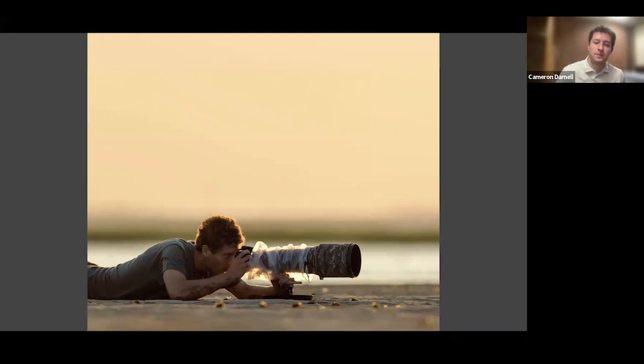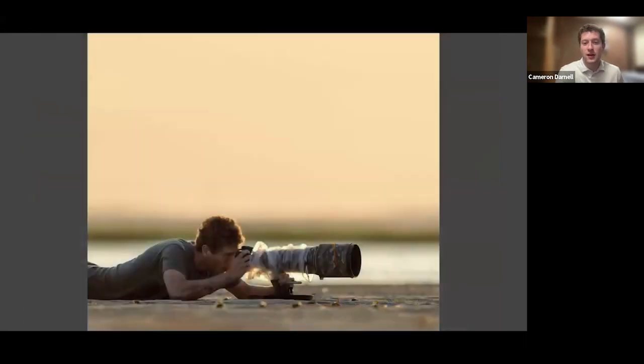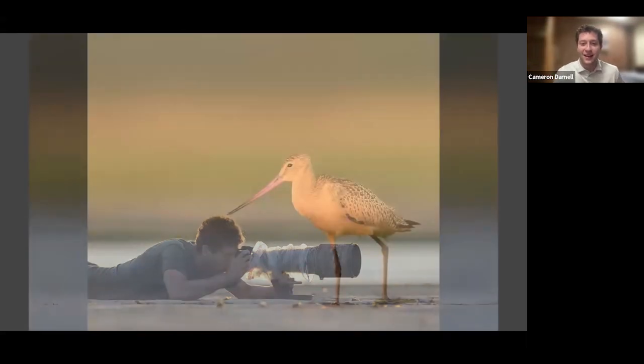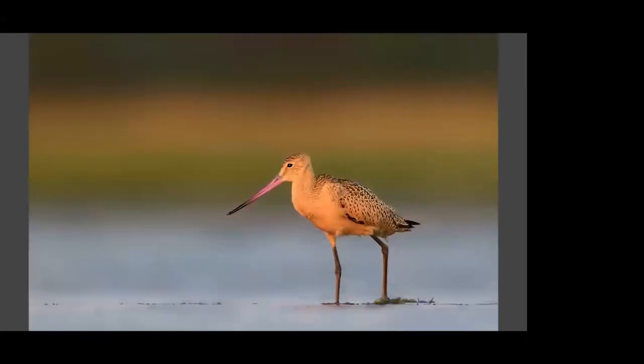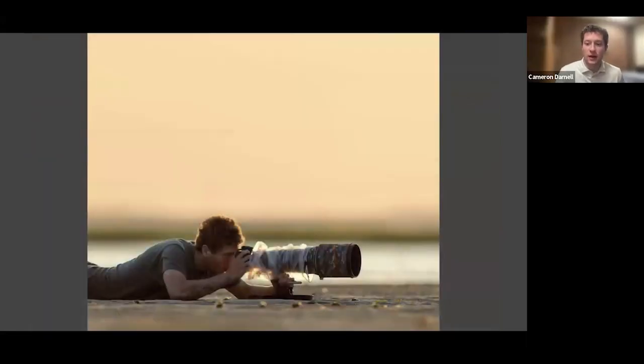These two photos were taken seconds from each other — my friend photographed me here. This is me photographing a Marbled Godwit with some nice backlight through my curly hair, and then the Godwit that was on the other side of my lens. You can see the light is the same. That's what happens when you get a low angle. If you're really low to the water, you get that soft background. People always ask if I blur my backgrounds in Photoshop, but it's just from getting a really low angle and having a 500 millimeter lens.